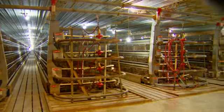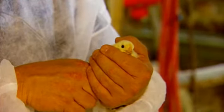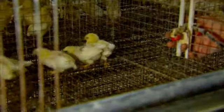We house 400,000 baby chicks here in our pullet barns. A pullet is a name for a young hen that is not quite ready to be placed into our layer house for egg production.